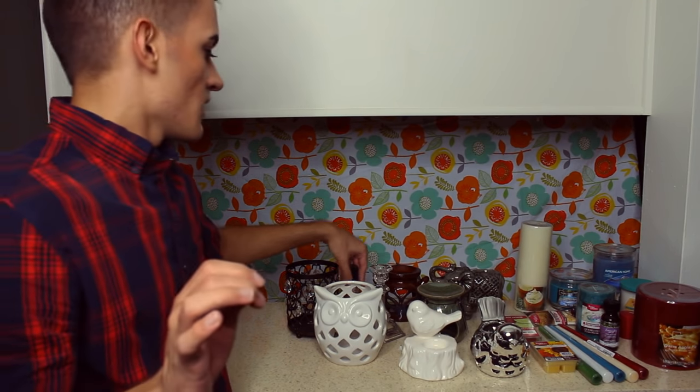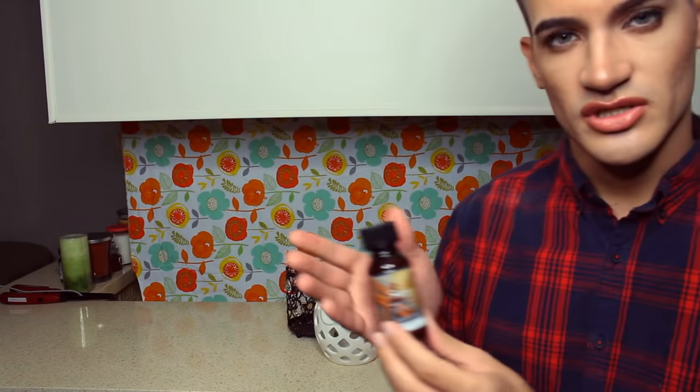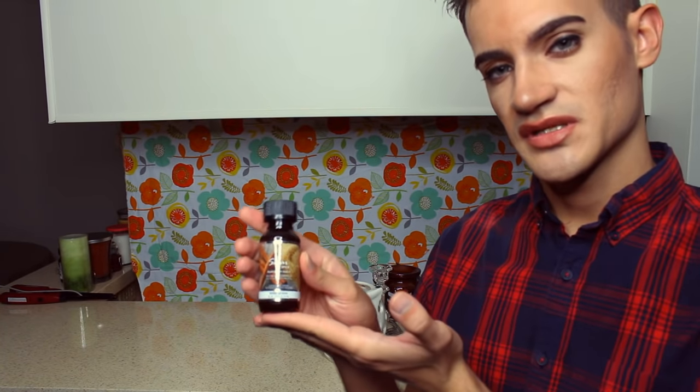And the last is Sugar Spice. I don't really like this one — I think they make it too strong sometimes. But it typically smells sweeter once you put it in the burner. If you smell it just off the jar, it usually doesn't do it justice.